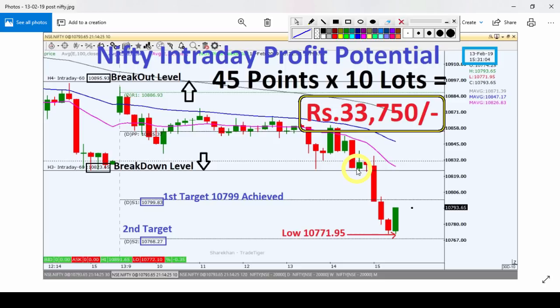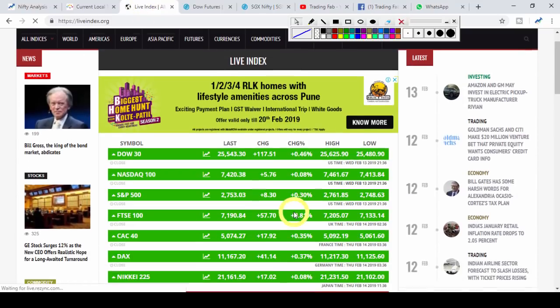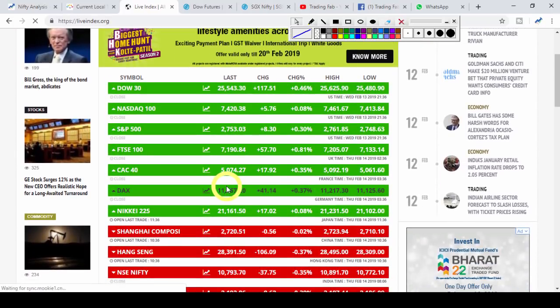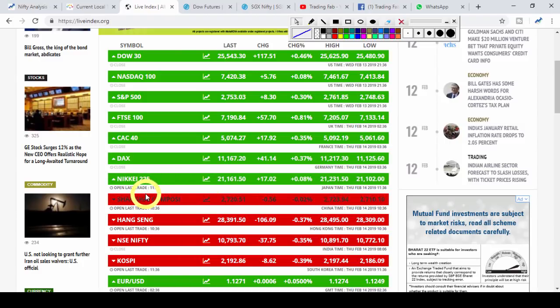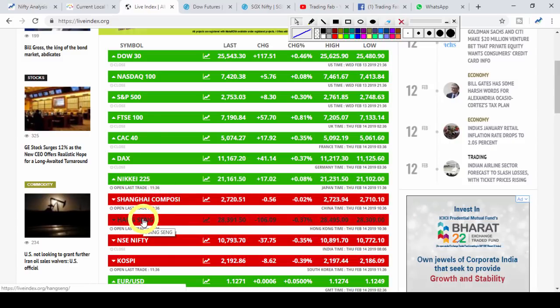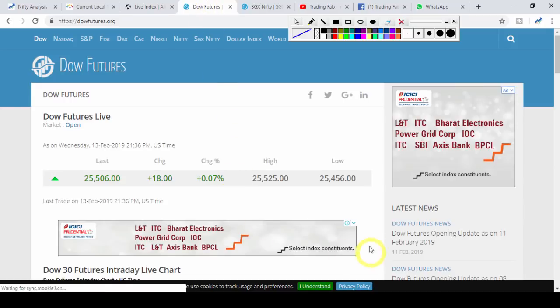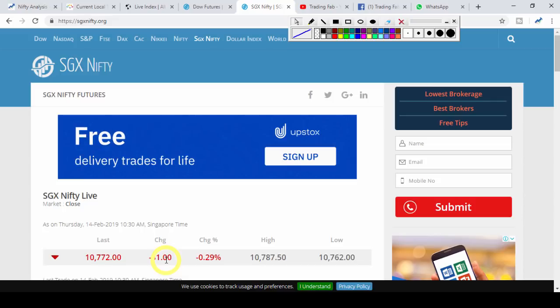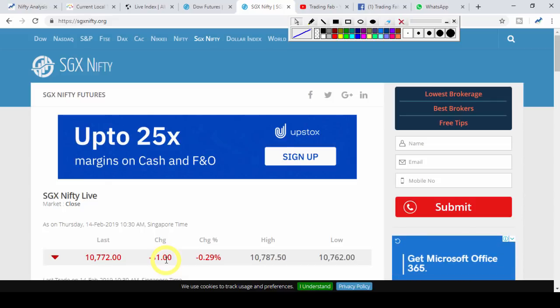तो यह था कल के आनलिसिस का एक क्विकली रिव्यू। चलते हैं ग्लोबल मार्केट के हालात देखते हैं। कल अमेरिकी बाजार — डाव जोन्स, नाजडाक में फिर से एक बार बढ़त देखने को मिली। अमेरिका और चीना के बीच में ट्रेड वार के ऊपर बातचीत शुरू होने से यहां पर थोड़ा बाउंस बैक दिखाई दे रहा है। यूरोपियन मार्केट भी हरे निशान में थे और SGX निफ्टी 31 पॉइंट की गिरावट के साथ ट्रेड कर रहा है। ग्लोबल मार्केट से थोड़े मिले-जुले संकेत हैं और थोड़ा दबाव भी दिखाई दे रहा है।